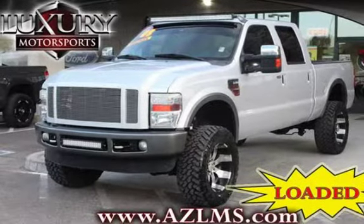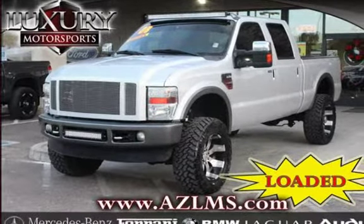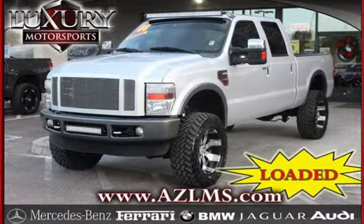This 4-door truck has an 8-cylinder, 6.4-liter V8 engine, with 4-wheel drive, and an automatic transmission.